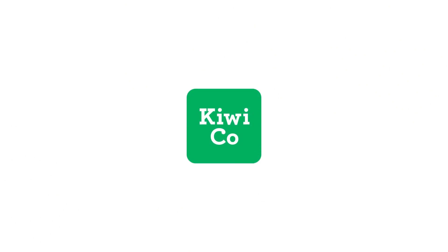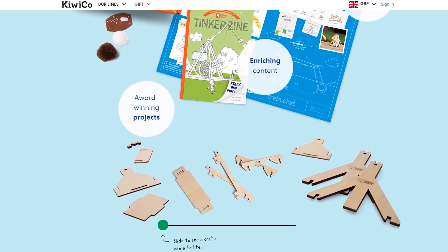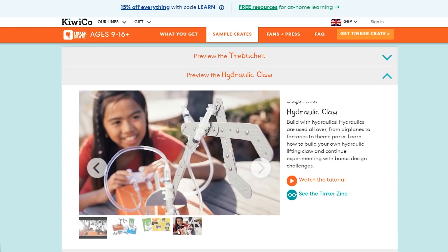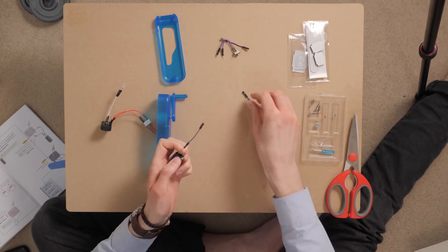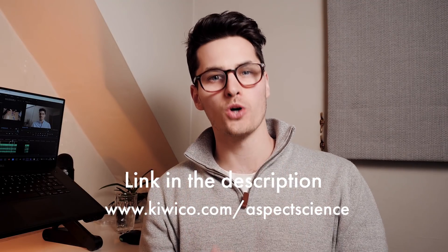A massive thank you to KiwiCo who made this whole video possible. KiwiCo are seriously great — their experts create monthly crates that help people of all ages get into science, technology, engineering, art, and maths, also known as STEAM, in a really engaging and hands-on way. KiwiCo have hooked us up: if you use the link in the notes below or head to kiwico.com/aspectscience, you can get your first month for free.